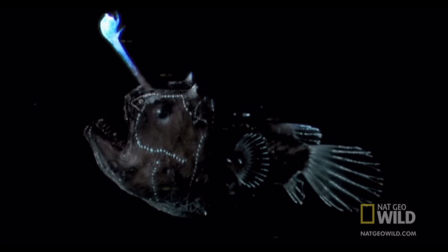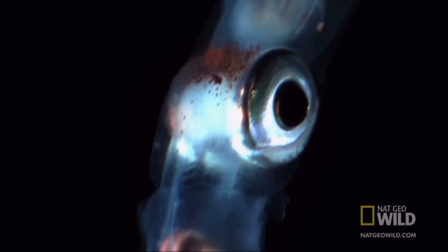Perhaps the most iconic adaptation of the anglerfish is its bioluminescent lure, situated atop its head. This lure, composed of a modified dorsal spine, contains symbiotic bacteria that emit light, attracting prey in the dark depths of the ocean.